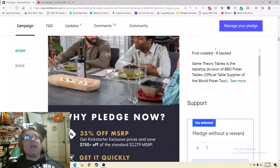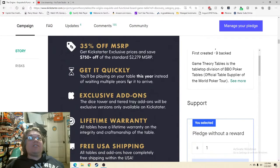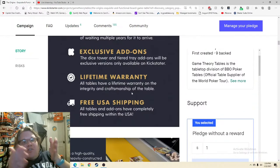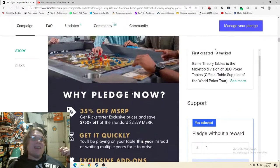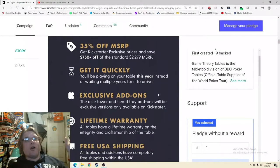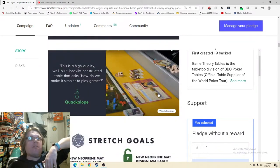That free USA shipping needs to be up there at the top — it's got to be there, it's so good. Lifetime warranty, yes — spectacular. 'Shipping this year.' This is a high-quality, heavily constructed table that asks how do we make it simpler to play games. Looking at stretch goals — love it, they're early. I see so many people who bury stretch goals down below — no, make them higher, always higher. New pre-mat design available, vote on a new cover — getting people engaged. Looking good.